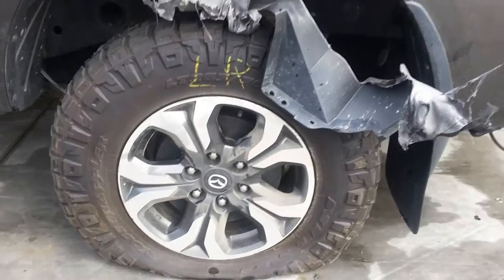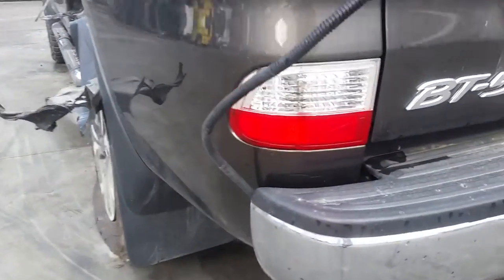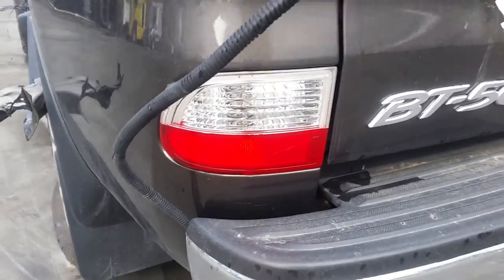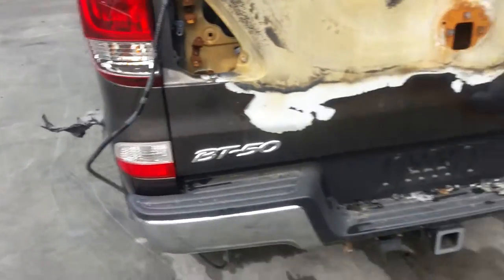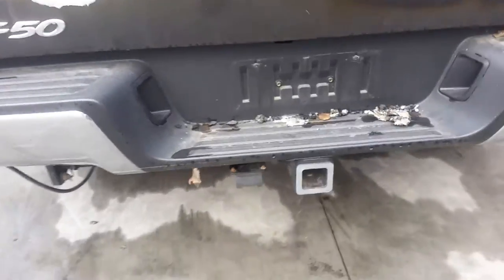Left rear 17-inch factory alloy mag with a flat tyre. Left rear bumper reflector. Factory fitted tow bar, supplied with all bolts, brackets and loom and ECU to fit to your vehicle.